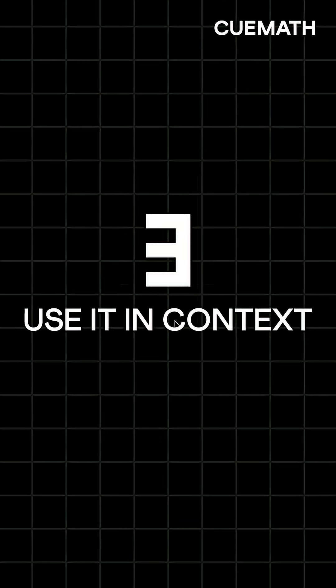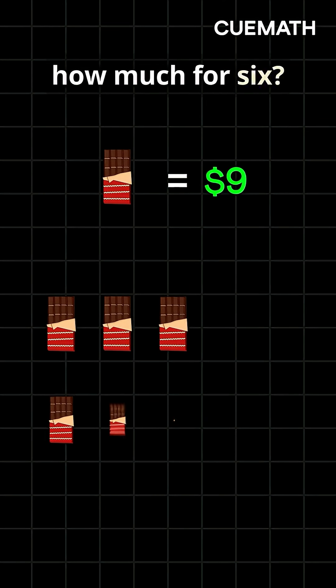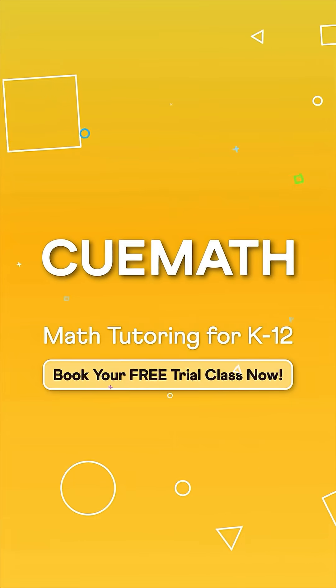Lastly, use it in context. If one chocolate costs $9, how much for 6? That's when it clicks and stays forever.